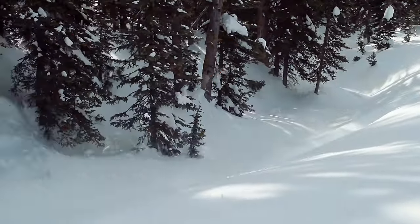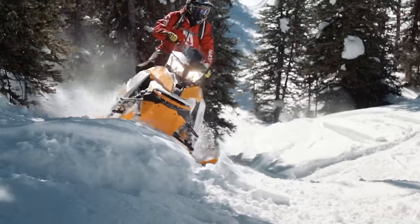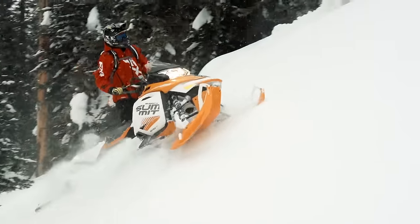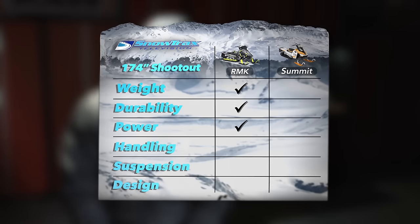Polaris claims that because the RMK is light and rigid, it's easier and requires less effort to ride — making it extremely flickable. We like flickable a lot, but Ski-Doo describes the handling of the Summit 174 as effortless. T-Motion is incredible in how little effort it requires to pull the sled over and keep it on its side. There's no question the RMK is a good handling snowmobile, but a Summit equipped with T-Motion is simply better. So the Summit gets its first point.